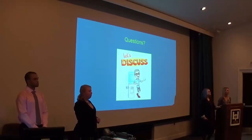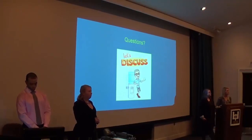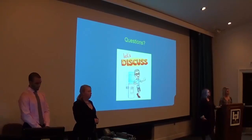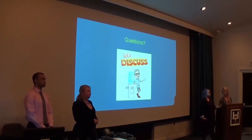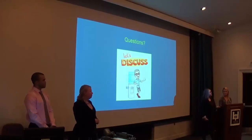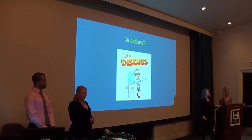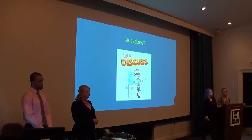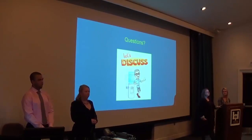An audience member asked about research on what happens when pigeons are put back on their original condition — for example, for pigeons 45 and 47, whether they would pick up those cues again or give up. Yes, they would be able to adapt to the previously learned components.